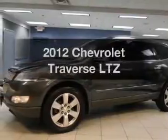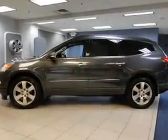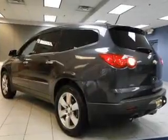Introducing the 2012 Chevrolet Traverse. If you're looking for a first-rate auto, this one could be yours today. The powertrain includes all-wheel drive with a solid six-cylinder engine, driven by a six-speed automatic transmission.